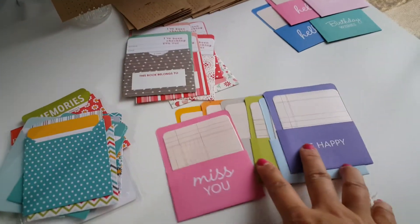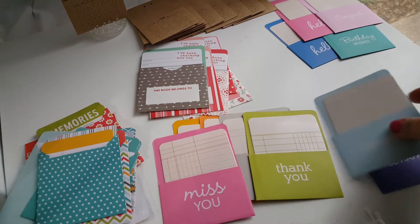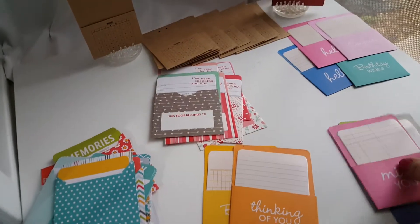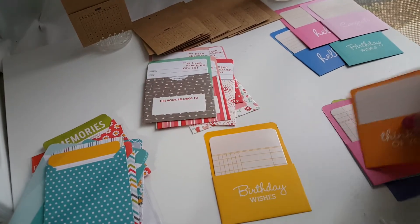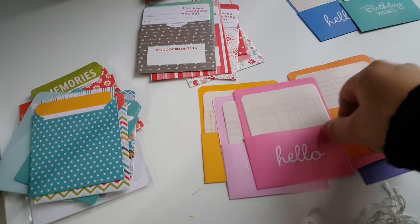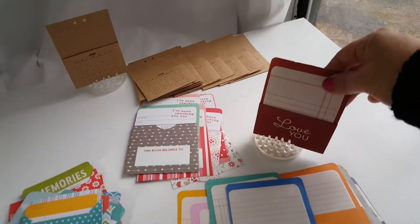This is another set right here, and I've had these before. These are 12 and 12. It says: congrats, be happy, thank you, miss you, hello, thinking of you, birthday wishes, congrats, hello, birthday wishes, hello again, and the last one is 'love you.'